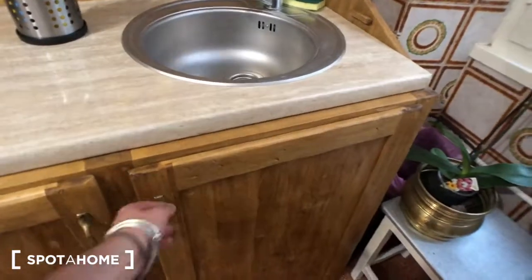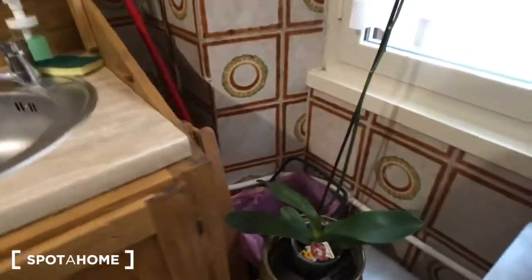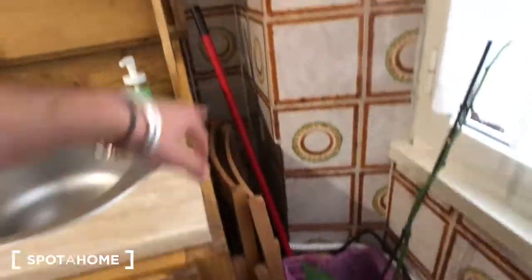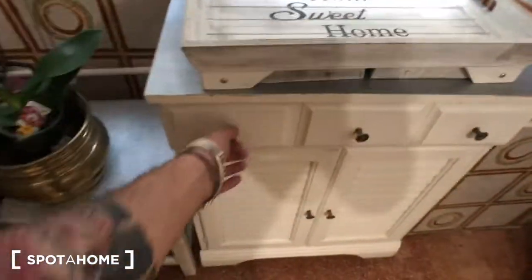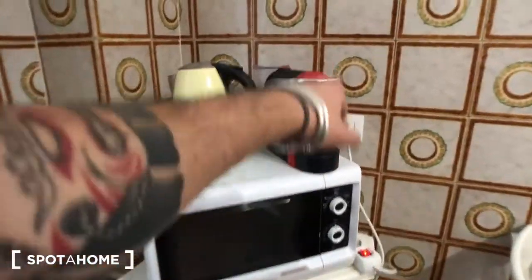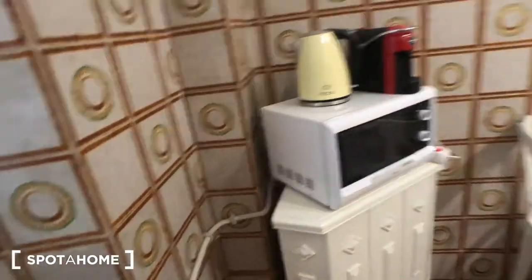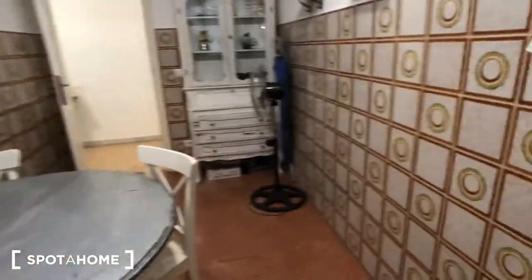Then you have another space here with more shelves, more pots — as you can see, there is another trash can with 2 extra chairs and a broom right here. This piece of furniture with more kitchen utensils: there is a microwave, the coffee machine, the boiler for the hot water, and a window that goes out to the street. There are some shelves right here, and we can move back to the corridor.